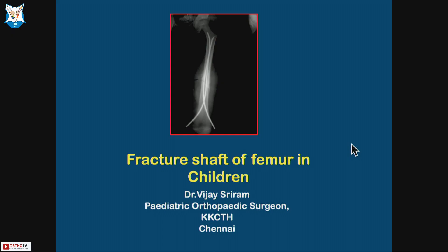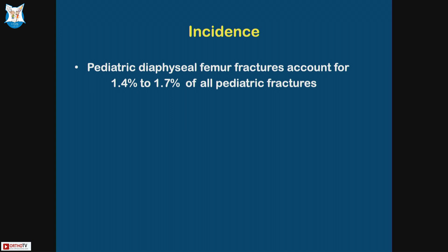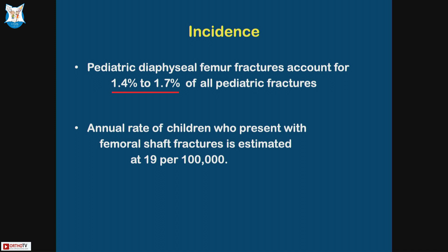I'm going to speak on fracture shaft with specific focus on TENS. Briefly on pediatric diaphyseal fractures — we all know 1.4 to 1.7 of all pediatric fractures. The annual rate from the United States is 19 per 100,000, so it's more common than what we see.